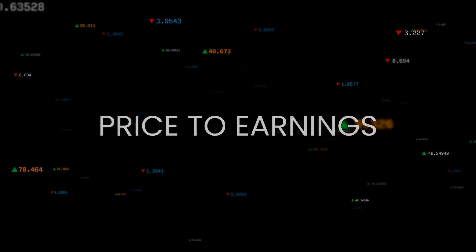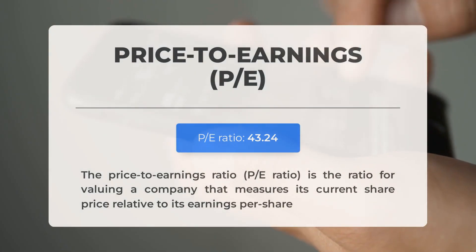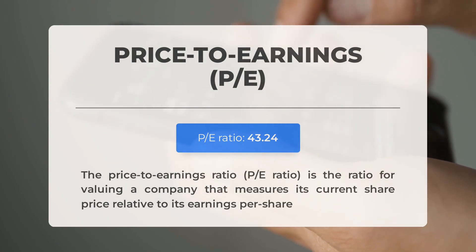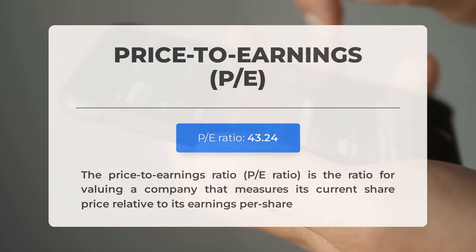Before we dive into possible good trading levels for Tesla, let's cover some essential fundamental data. The price-to-earnings ratio, or P/E ratio, measures a company's current share price relative to its per-share earnings. A high P/E ratio could mean the stock is overvalued or that investors expect high growth rates in the future. The next earnings report for Q2 2024 is expected on July 17, 2024; analysts' consensus estimates are at 62 cents. Keep an eye on these numbers as they can greatly impact stock prices.